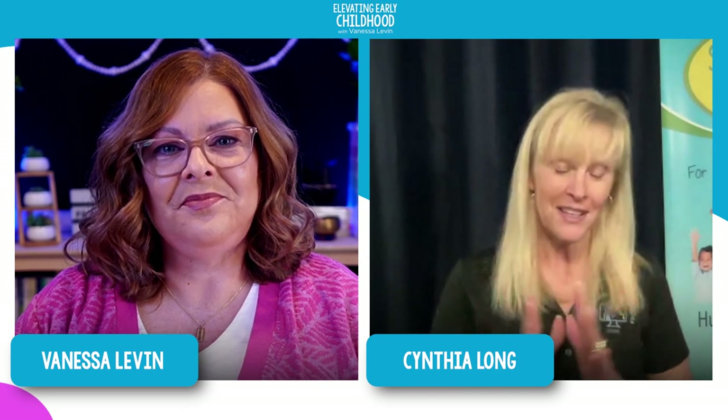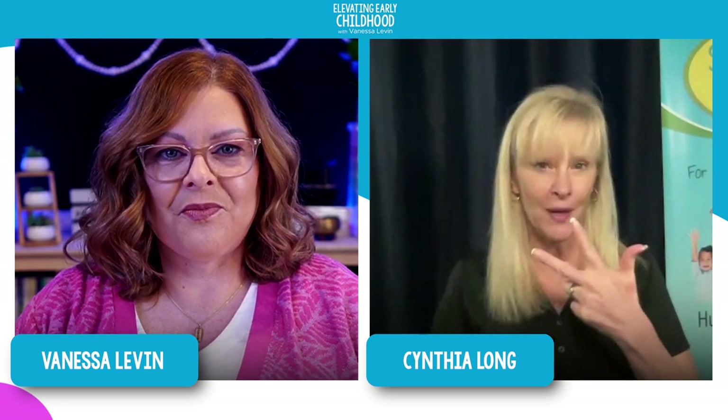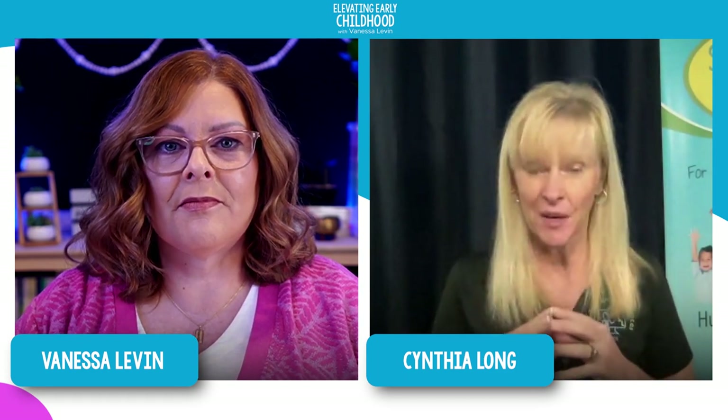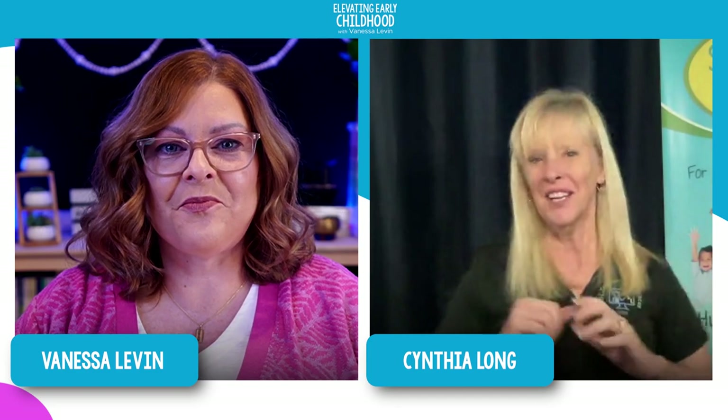Get ready because this is going to be power-packed. I'm going to focus on three benefits and all three are combined together. The first benefit is that it helps focus energy. We know that kids are full of energy, especially when they all get together. Using ASL gives them something to do with their hands.